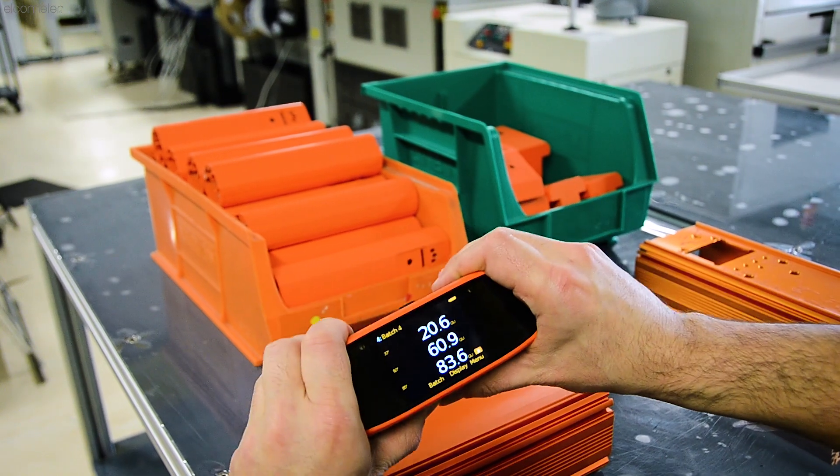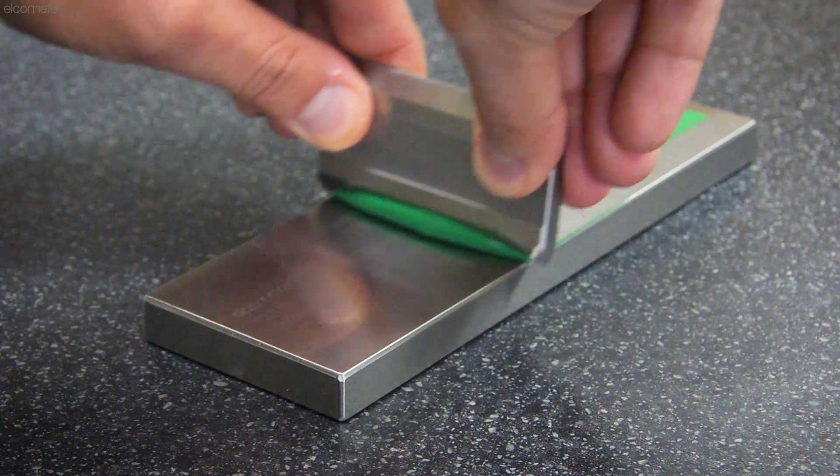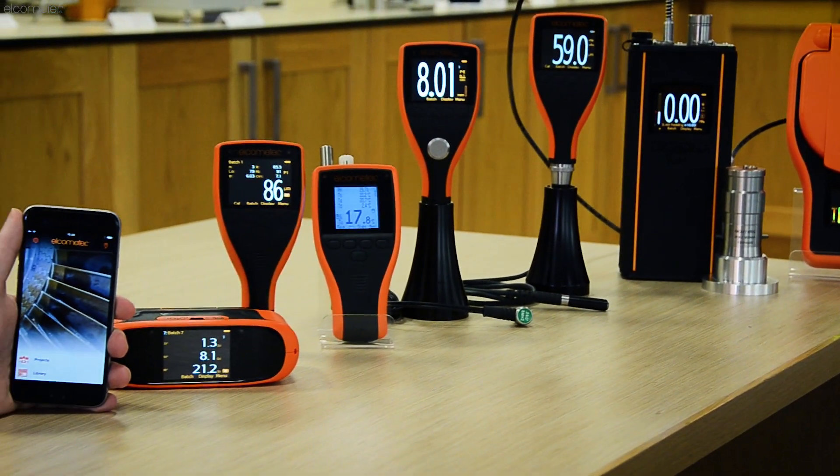or gloss, abrasion, scratch resistance, or other properties of the coating on your product, Elcometer has one of the most complete ranges of inspection equipment, designed specifically for your needs.